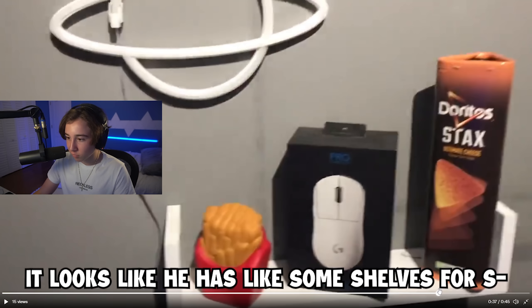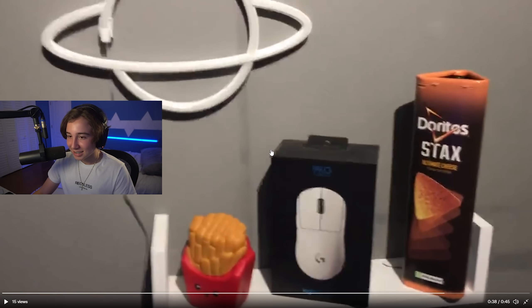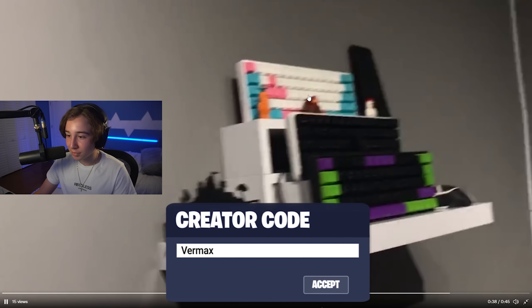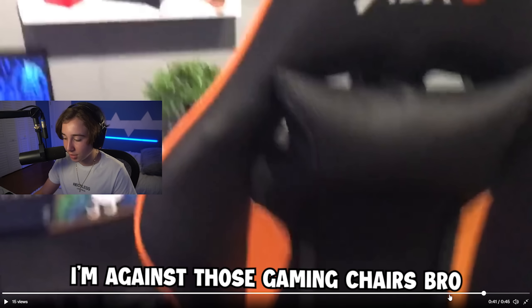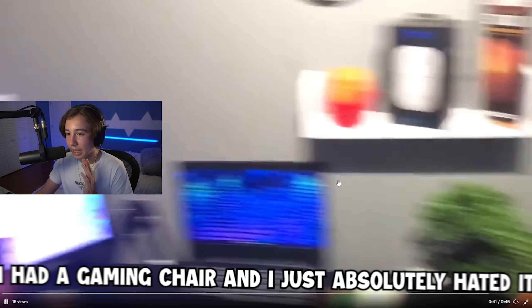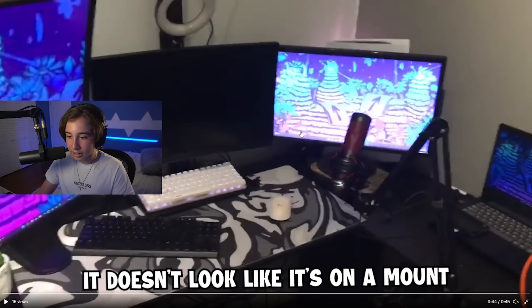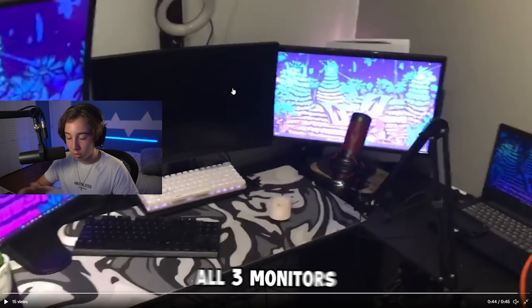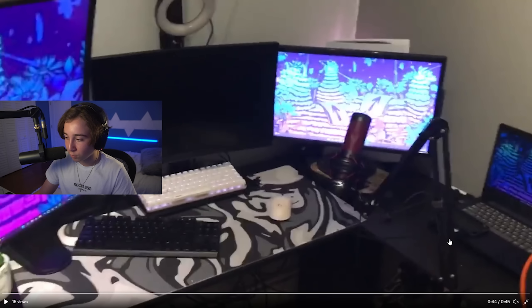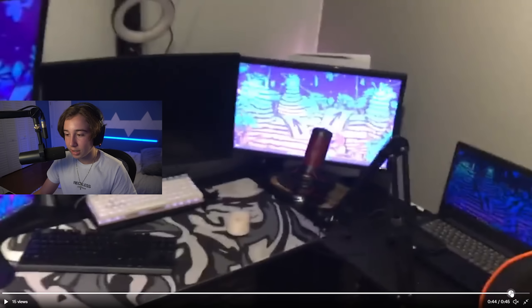I actually like how this next guy organized some of his things. It looks like he has shelves — I don't know what this is exactly, a Doritos box as decoration. I don't know if I would do that, but this top shelf showcasing a bunch of keyboards and mice, I like. I'm against gaming chairs though. Triple monitor setup — exact same one as mine. I would definitely just mount all three monitors. We got a bunch of white peripherals, white and black mouse pad. I'd just focus a little more on cleaning the setup.